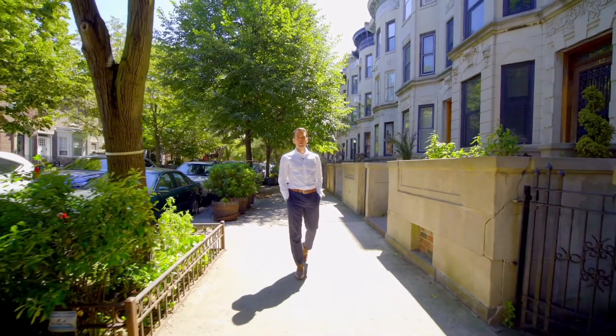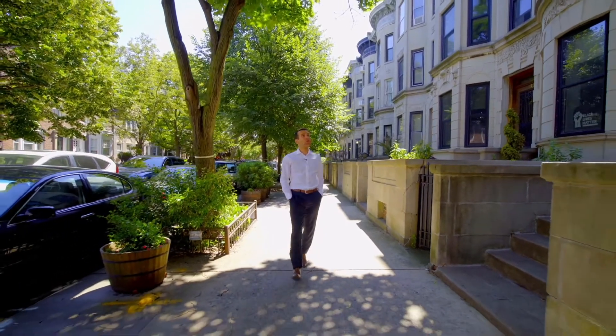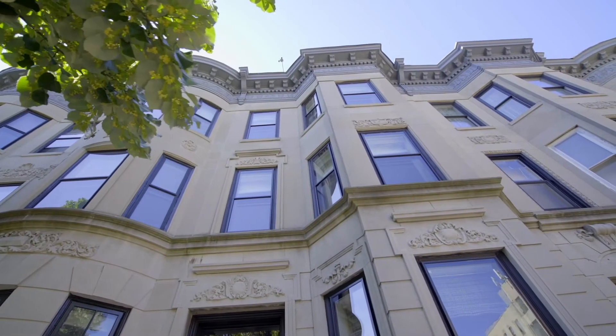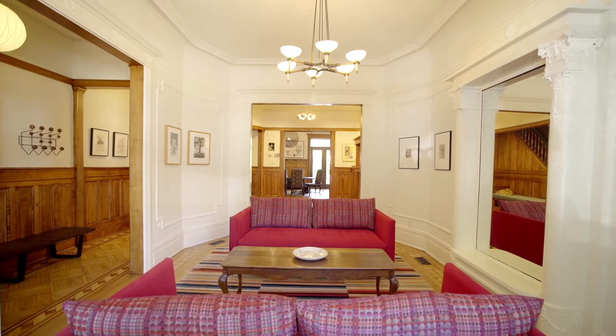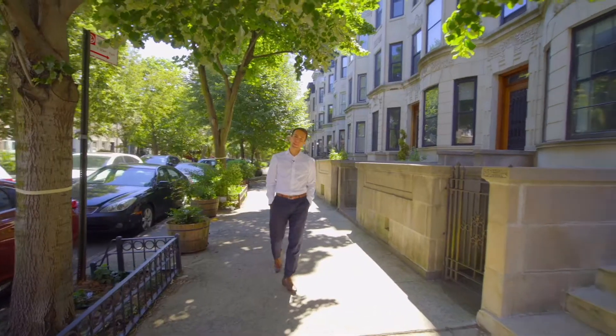Hi, I'm Ari Harkov with the Harkov Lewis team at Brown Harris Stevens, and we're here today to tour this gorgeous gem — 28 Midwood Street — a fully renovated single-family home in the Lefferts Manor Historic District. Let's go take a look inside.